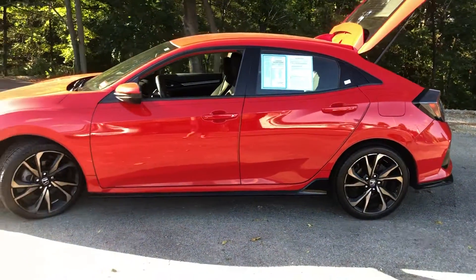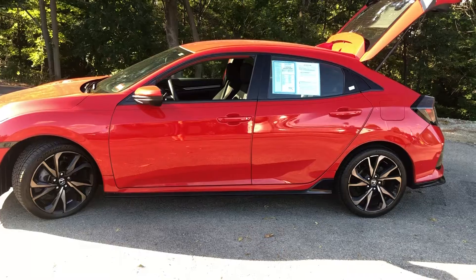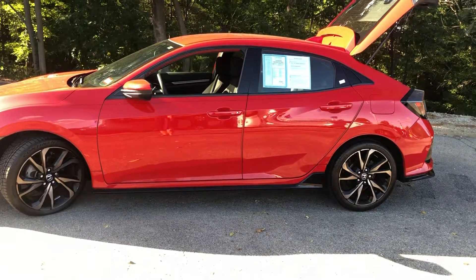If you have any further questions or would like to set an appointment up to come take this for a test drive, please give me a call at 603-661-4397. Thanks Jermaine, have a good day!